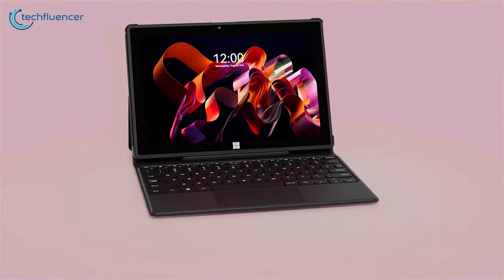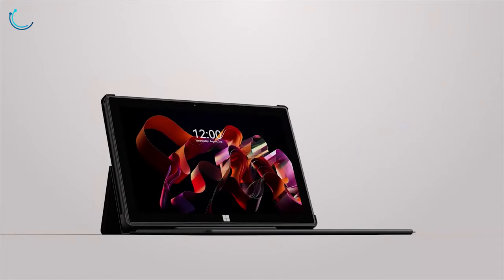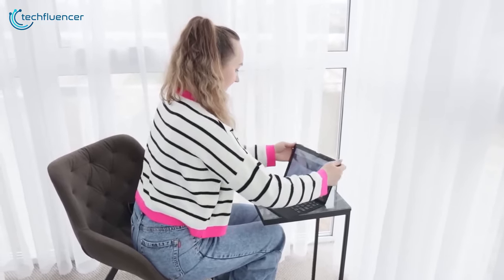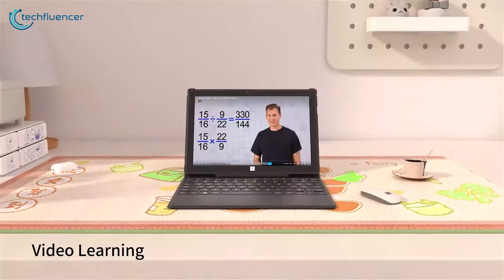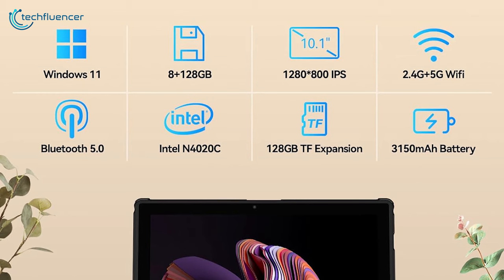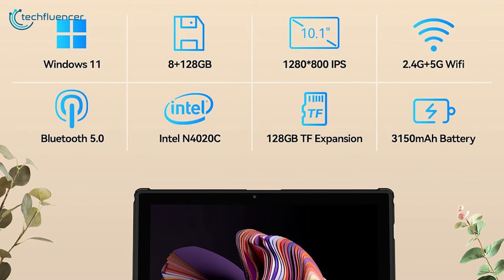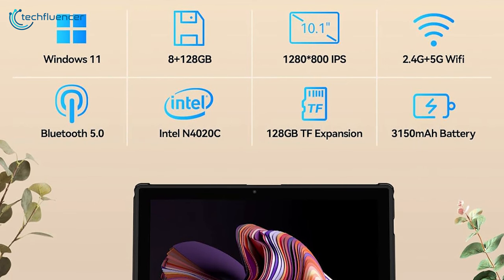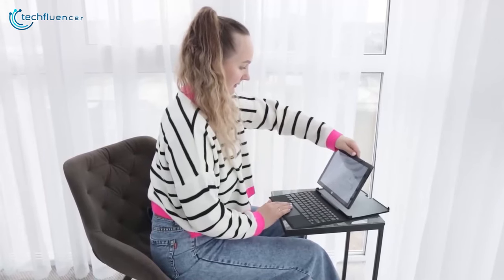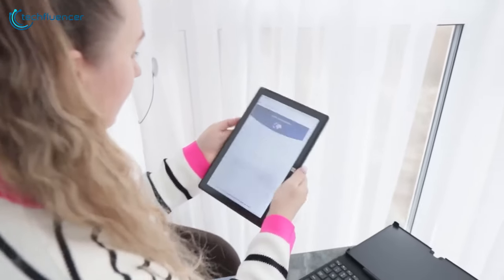While not overwhelmingly popular, the A-Dream Windows tablet is a fine Windows tab designed to amp up your digital lifestyle. Powered by Windows 11 and an Intel Celeron processor, this tablet delivers seamless performance for daily tasks, office work, online classes, remote work, casual gaming, and multimedia consumption. Boasting 8GB of LPDDR4 RAM and 128GB of eMMC storage, expandable up to 128GB via microSD, you'll have ample space for your files, apps, and content. The included detachable docking keyboard and leather case transform it into a versatile 3-in-1 device for on-the-go productivity.